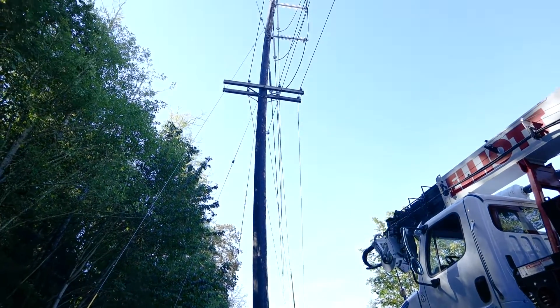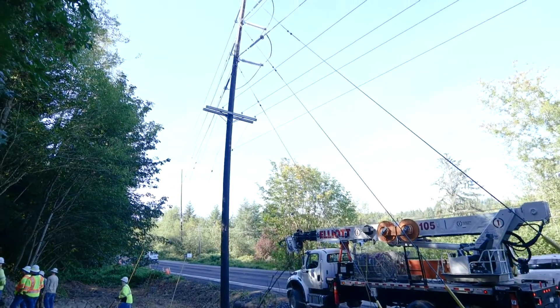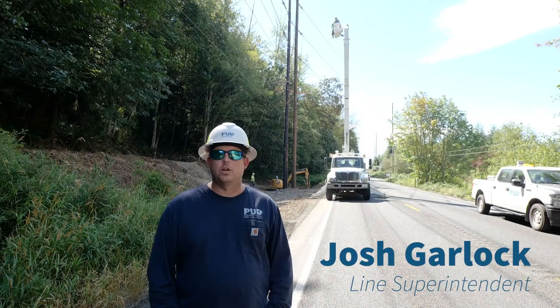We're on Beaver Valley Road today changing out a transmission pole. My name is Josh Garlock and I'm the line superintendent at Jefferson County PUD.